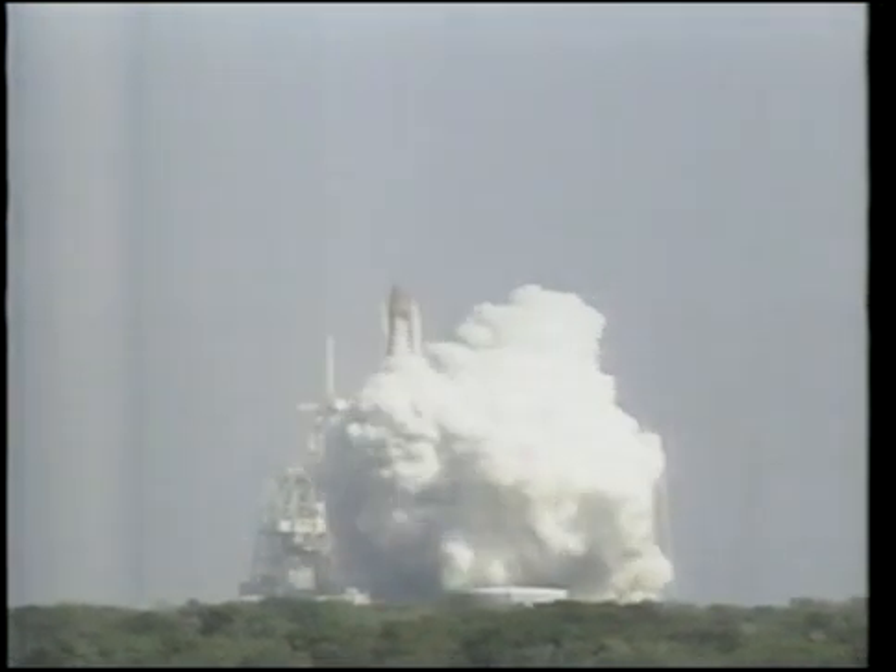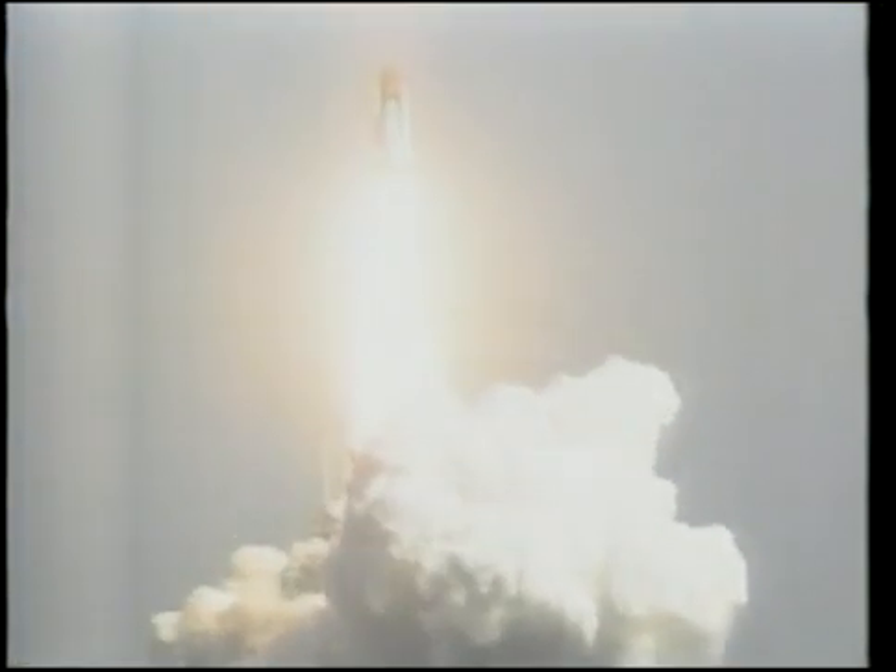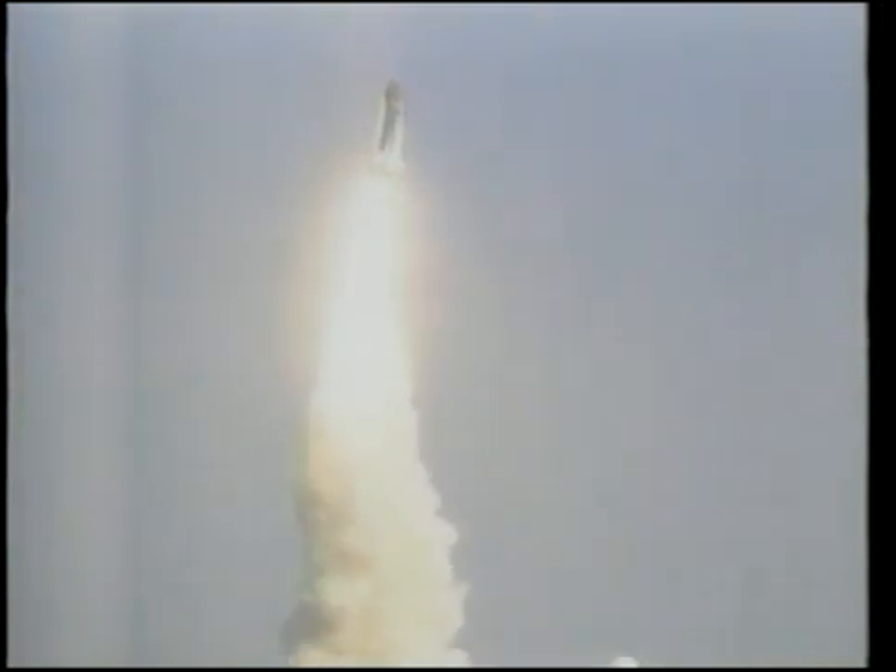SRB ignition and liftoff. Liftoff of STS-29 as Discovery clears the tower. Roll, pull, pull, pull down. Roger, roll, Discovery.